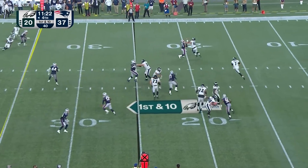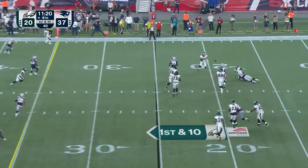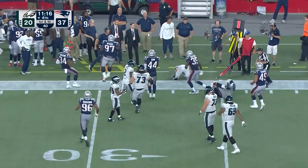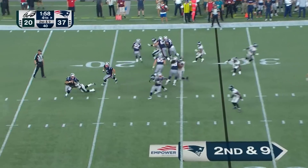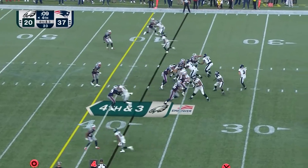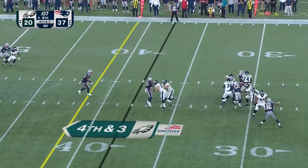It's going to be Gronkowski when Edelman gets healthy — that's his guy. Nice play there. Fourth and three in the final ten seconds — Callahan, and it would be a sack.